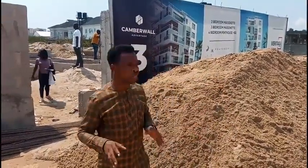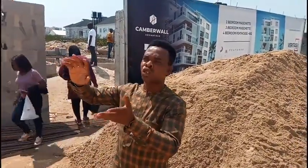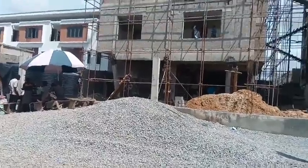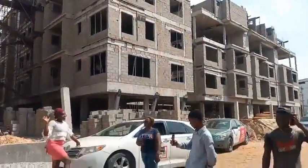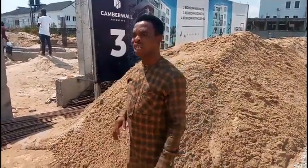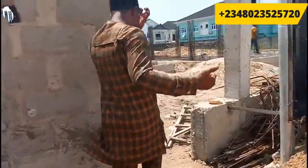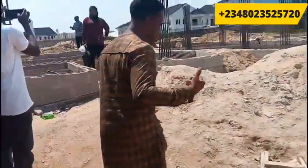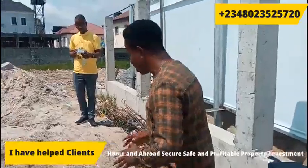I'm just going to give you a quick update on what we are achieving here. A lot of work at Cumberwall Advantage 2 — we are sold out. You can see from this video that it's a 3 to 4 storey building and you can also see part of the interior. Because we are sold out on Cumberwall Advantage 2, we had a lot of requests from subscribers, so we launched Cumberwall Advantage 3.